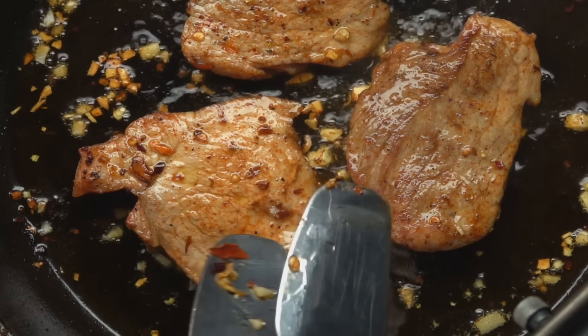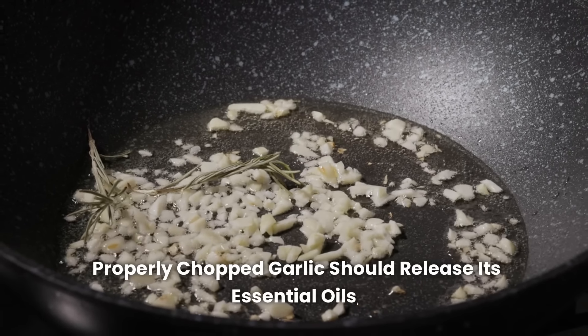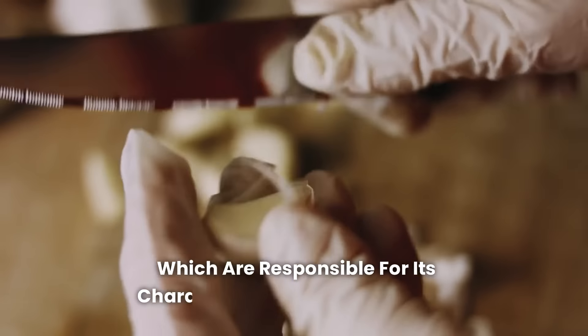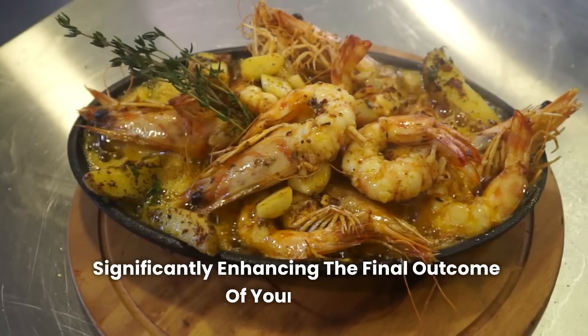Use a sharp knife and apply pressure with the blade over the clove to make the process easier. Properly chopped garlic should release its essential oils, which are responsible for its characteristic aroma and flavor, significantly enhancing the final outcome of your recipe.